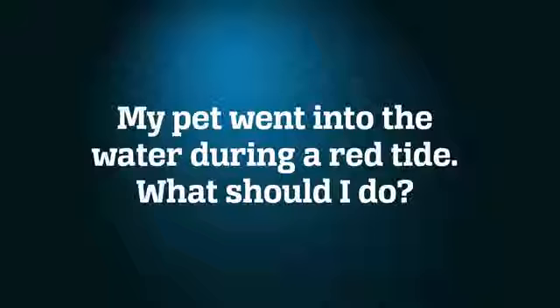Pets can also be affected by red tide. When there's a red tide at the beach, we suggest you keep your pets away from dead fish and sea foam. If your pet comes into contact with water containing red tide, you should wash them off as soon as possible with fresh, clean water.